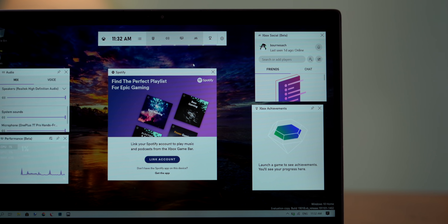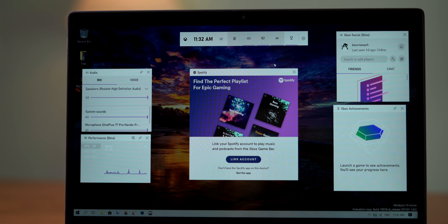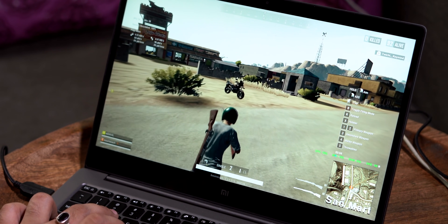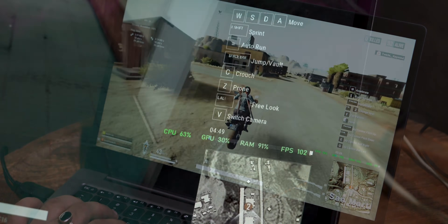The Game Bar in Windows 10 started as a simple tool to record the screen or take screenshots, but now it has so many features — you can stream games, check performance while gaming, play music from Spotify, share screenshots on different platforms, and a whole lot more. A new feature you're going to love is FPS support. Just update the Game Bar app from the Windows Store and you'll get the FPS option in the performance dialog. You no longer need third-party apps to see the FPS.